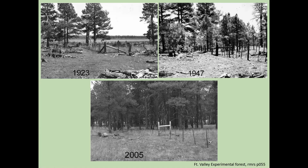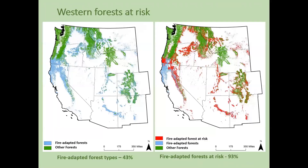In addition to the increased density from fire suppression, we do have increasing temperatures and decreasing precipitation in the region. We did an analysis of the fire-adapted forests in the western U.S. The blue areas are forests that frequently had fire run through them — fire return intervals of less than 35 years historically — and that's about 43% of the forests in the western U.S. that were adapted with fire.